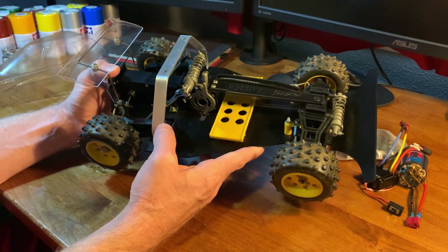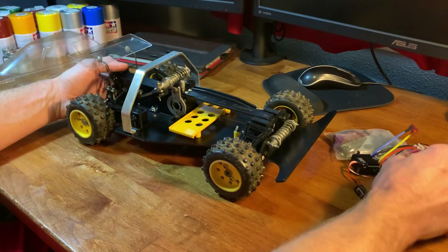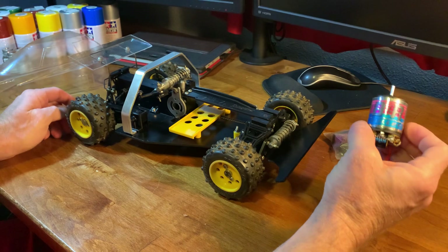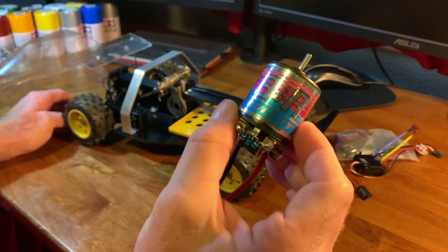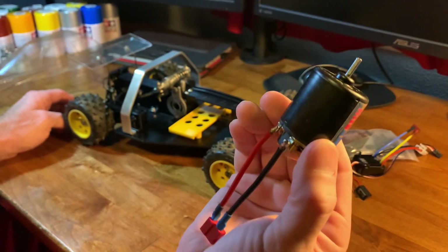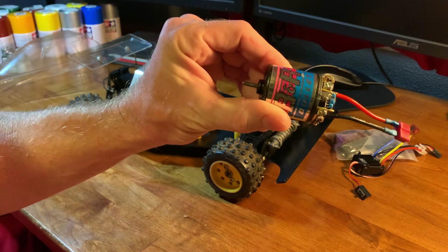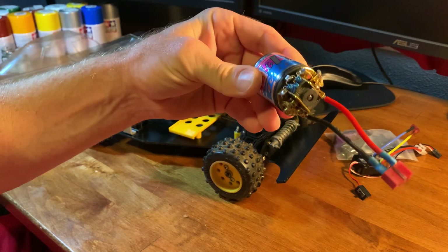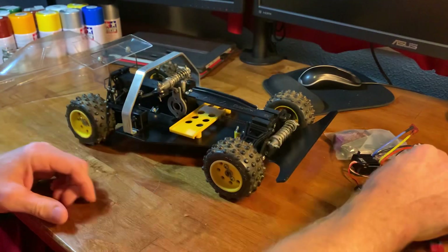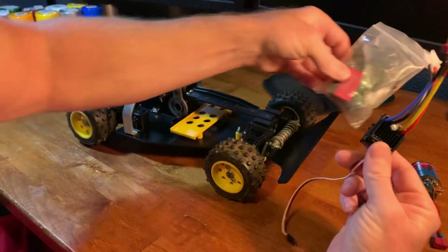I'm not going to change anything about this car other than add some electronics — going with a BNR Bullet motor. It's not brand new but seems to be in pretty good shape. Then of course the usual cheapo stuff.